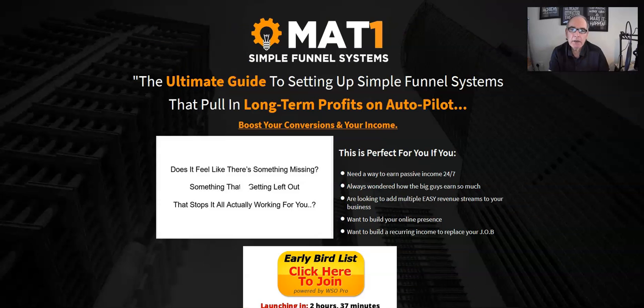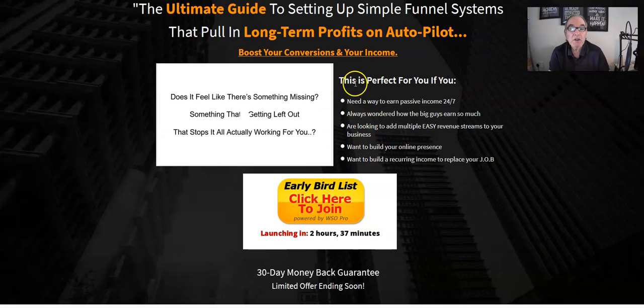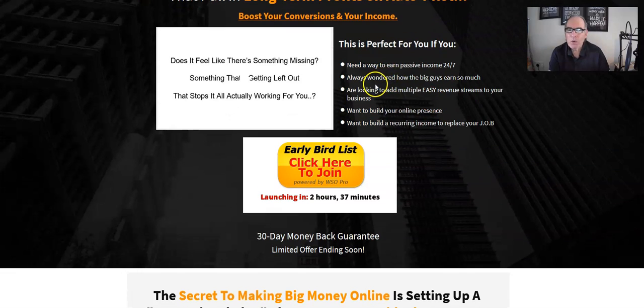Now let's go over to the actual sales page that Matt has in place. As you can see, it's the MAT1 Simple Funnel System — the ultimate guide to setting up simple funnel systems that pull long-term profits on autopilot, boost your conversions and your income. It says this is perfect for you if you need a way to earn passive income 24/7, 365, are wondering how the big guys earn so much, are looking to add multiple easy revenue streams, want to build your online presence, or want to build a recurring income to replace your job.